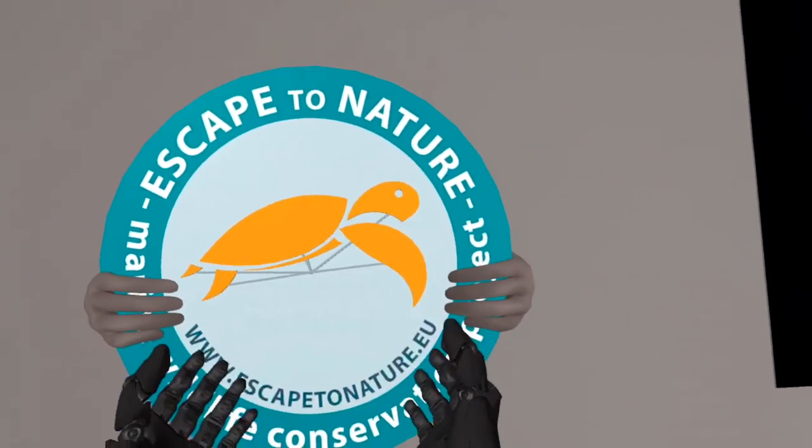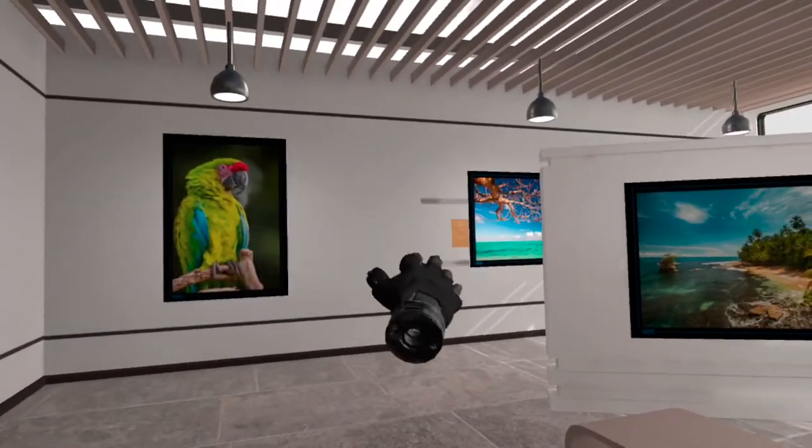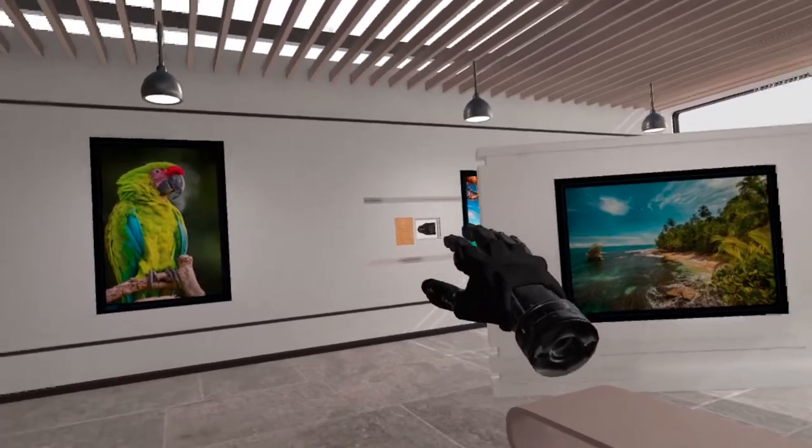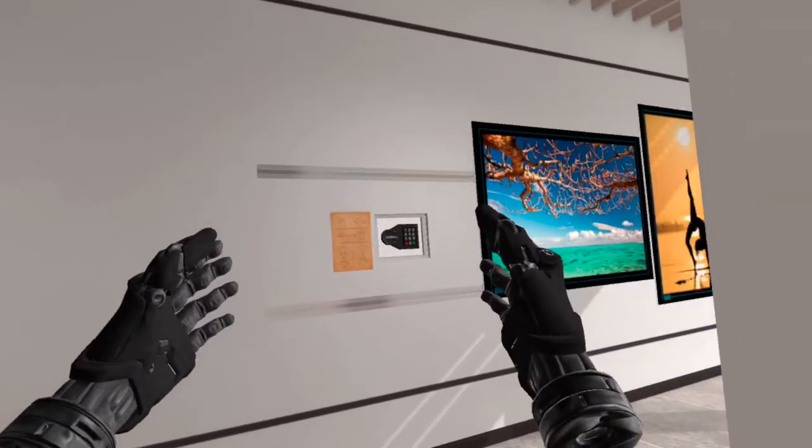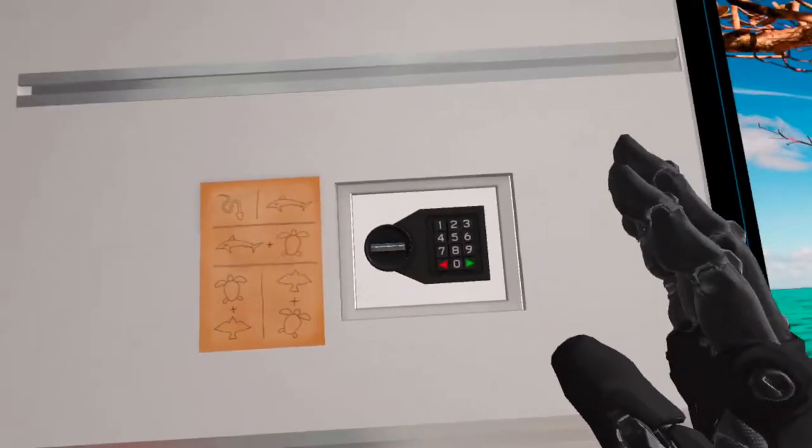It is lit up. Boom. We have unlocked the safe. What's the code?